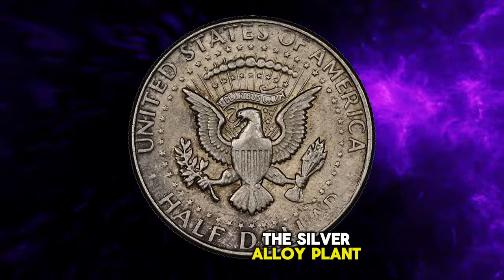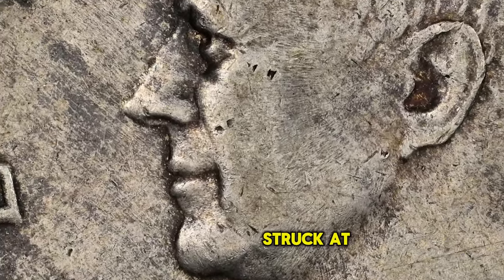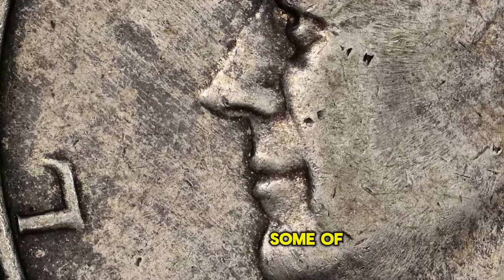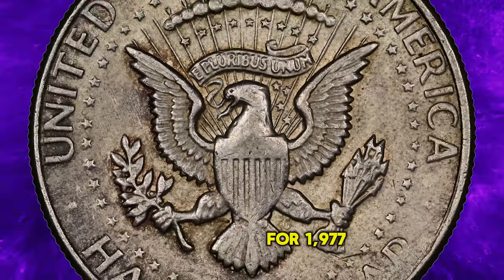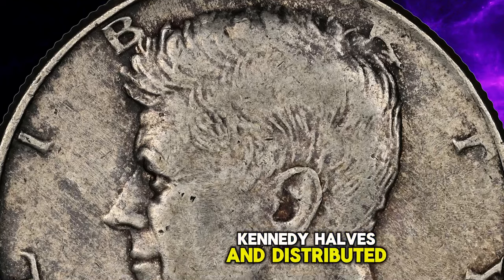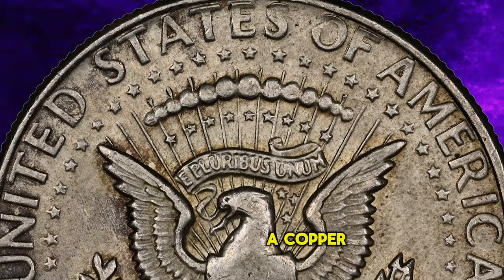The silver alloy planchets were never intended for regular circulation, but only for bicentennial collector sets struck at the San Francisco Mint. Some of the planchets mistakenly went to the Denver Mint, where they were used for 1977 D Kennedy halves and distributed. The visible edge on this choice about uncirculated example shows no evidence of a copper core.